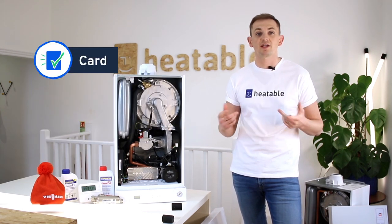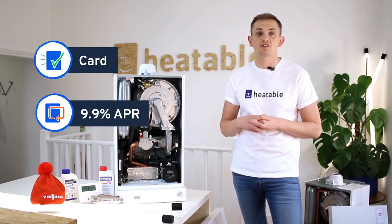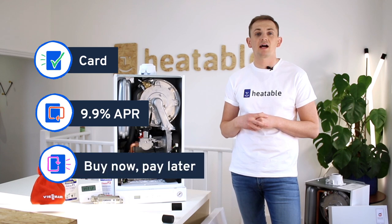You can pay on card — we accept credit or debit card. You can pay on regular boiler finance at 9.9 percent, or you can choose our buy now pay later option.